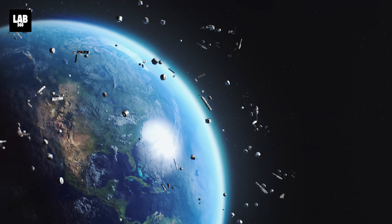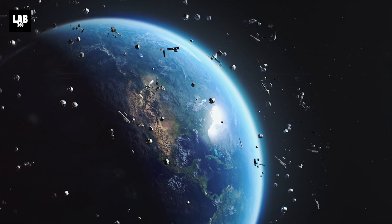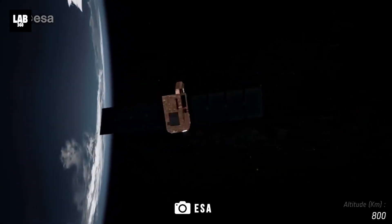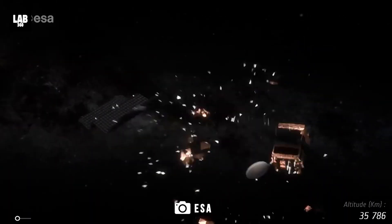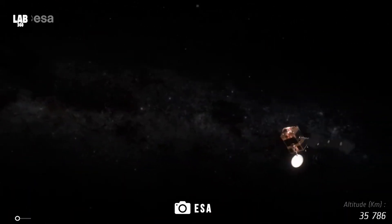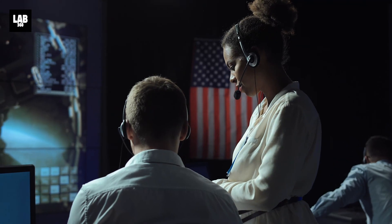The Kessler effect is the scenario in which the amount of debris in orbit around Earth reaches a point where it creates more and more space debris, causing bigger problems for satellites, astronauts, and future missions. What can we do to avoid these collisions?